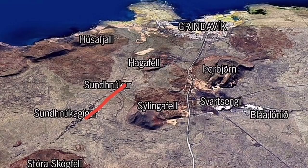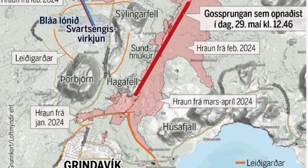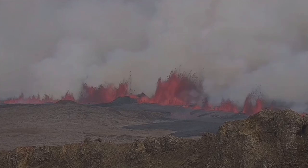Then the Icelandic Meteorological Office drew the second map. You can see this fissure is 3.4 kilometers long. MBL Iceland has now published a map showing the fissure has passed the Hagafeld area and is getting closer to Grindavík.